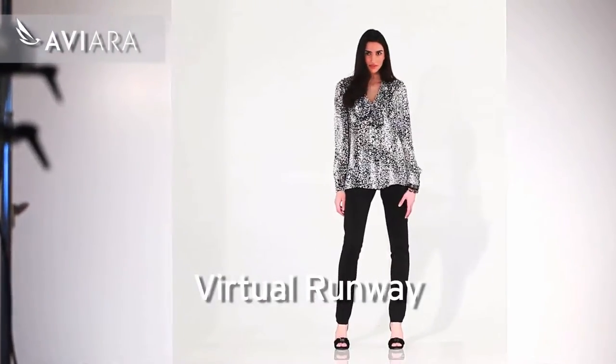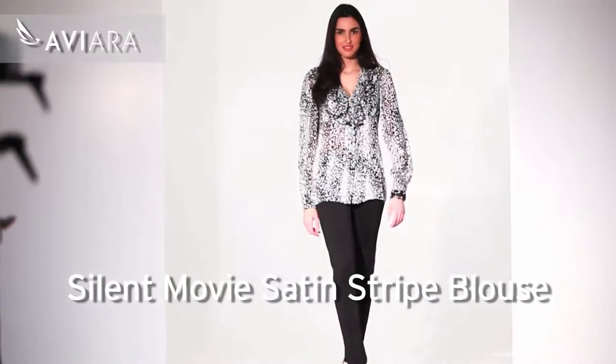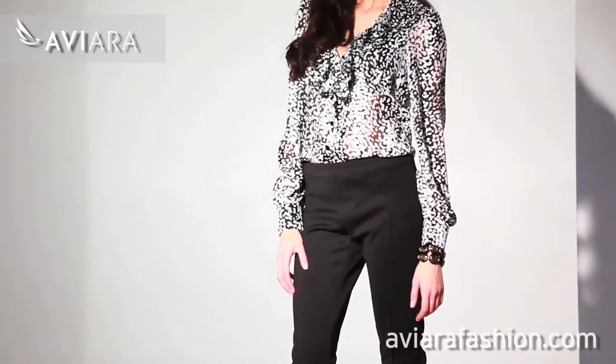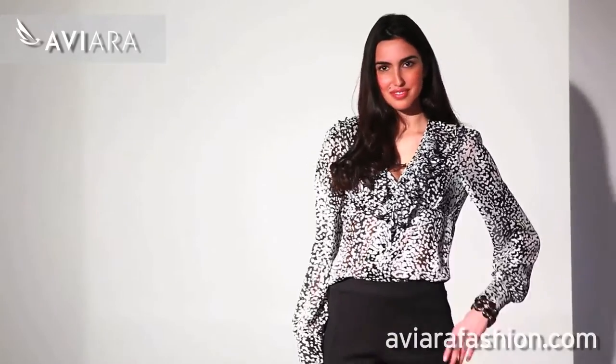The epitome of glamour is found in our silent movie satin striped blouse. It is beautiful here on Mila with a double ruffle collar and a nice deep neckline, which is always great to elongate the body. It is of course in the satin stripe, which is a hundred percent polyester.